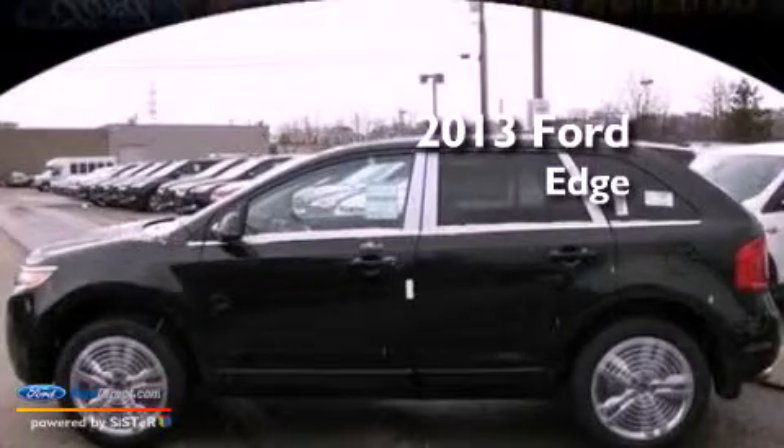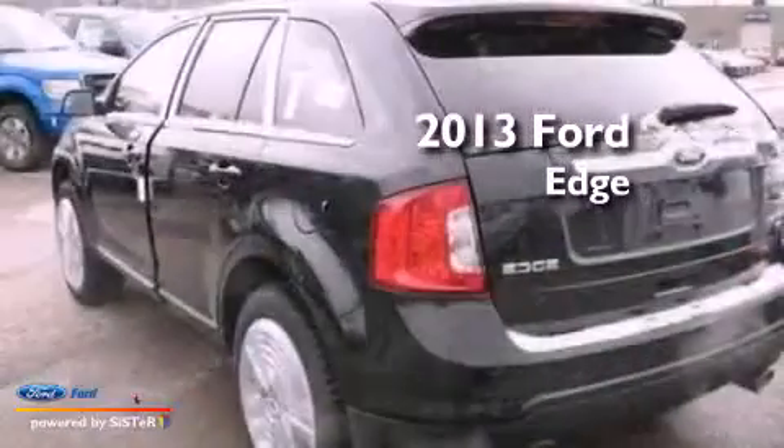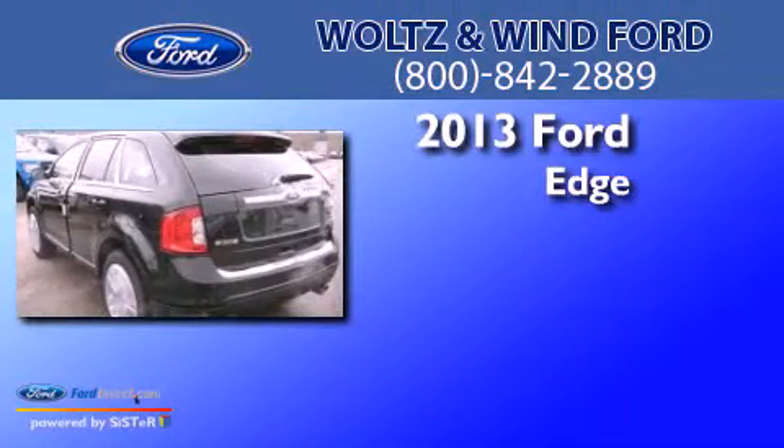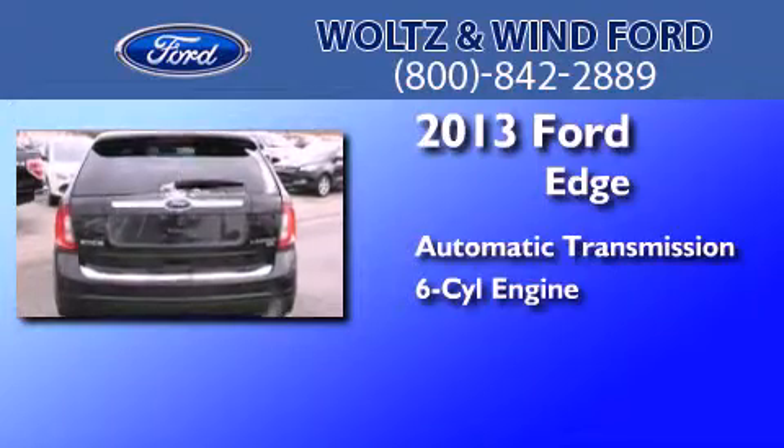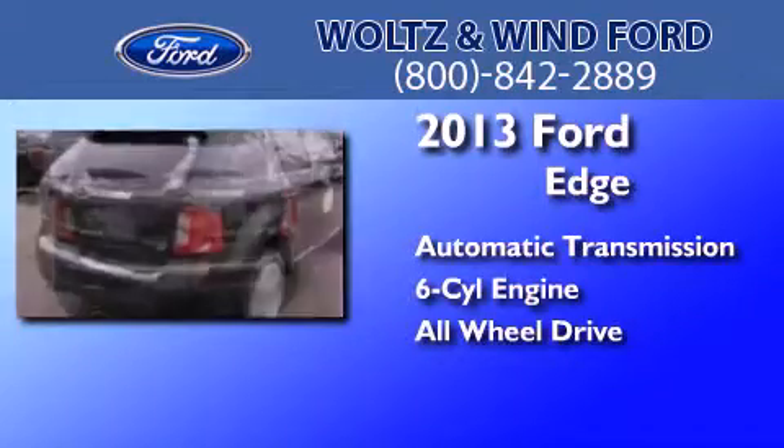This is a brand new 2013 Ford Edge. This crossover has an automatic transmission, a 3.5 liter V6, and the added safety and control of all-wheel drive.